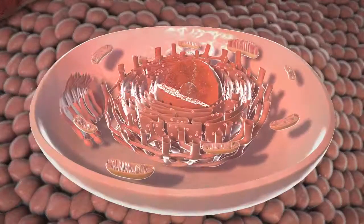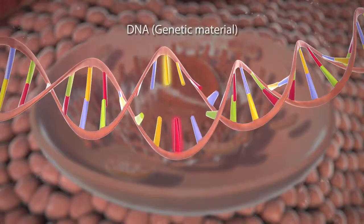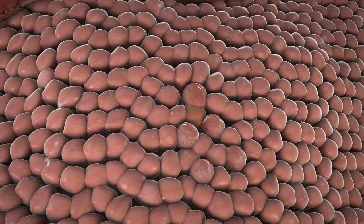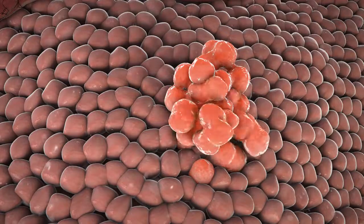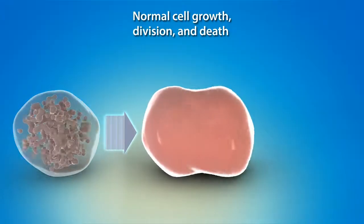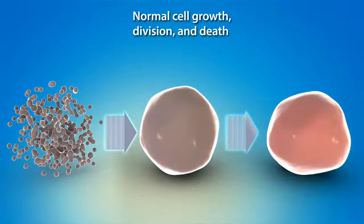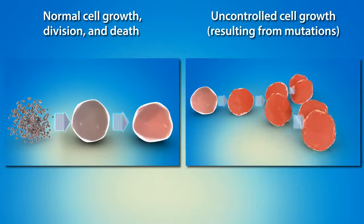Like all cancers, breast cancer results from changes called mutations in a cell's genetic material that lead to unregulated cell growth and division. Instead of the normal process where cells grow, divide, and die off when they become old or damaged, cells with certain types of mutations become cancer cells, do not die off, and instead keep multiplying.